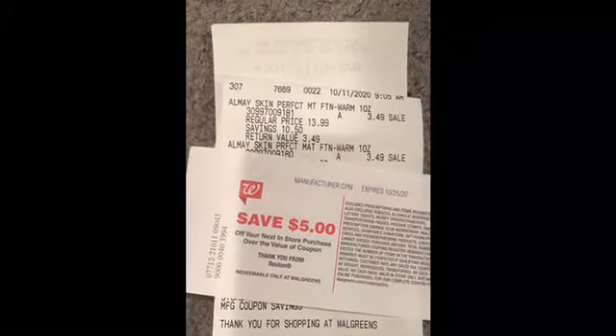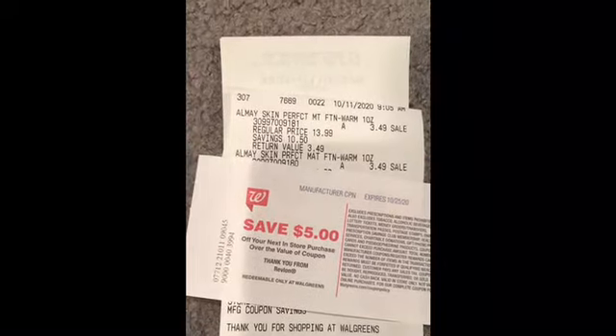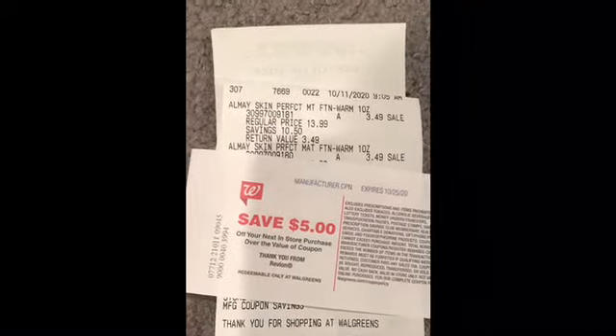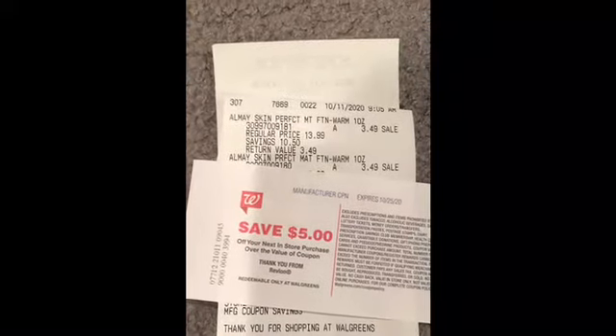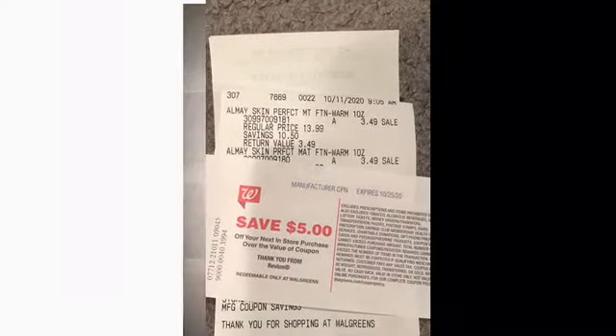So guys, if you can find some of those clearance Almay items, roll points and turn them into register rewards — that would be a pretty penny of a moneymaker. Go out and find some Almay and use your coupons because they do expire this week.